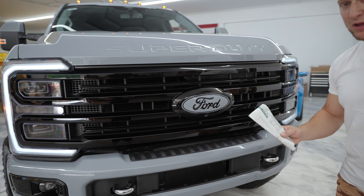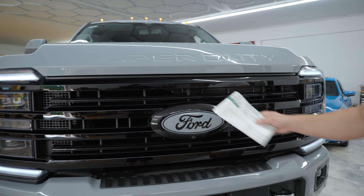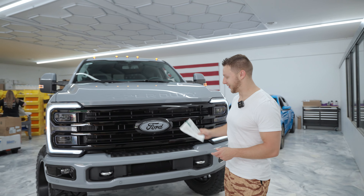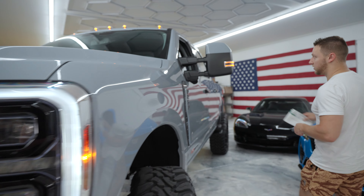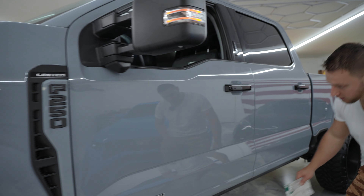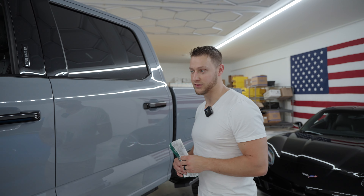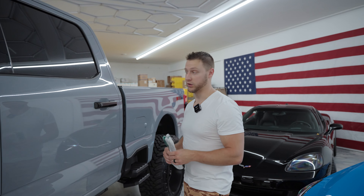Something a little special on this truck — we did the emblem in matching Glacier Gray with black letters and a black surround. Normally that's chrome as well. The gloss black looks a lot higher quality than the plastic chrome and it really goes well with this color. I love Glacier Gray. We did the mirror caps, this whole side piece in matching Glacier — that was chrome. We did the door handles in black, the running board trim in black, the window trim. A lot of little details went into this truck and it looks amazing.